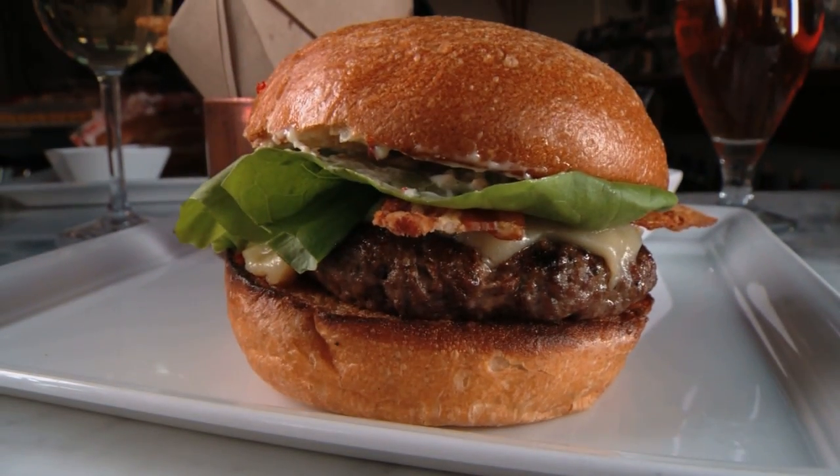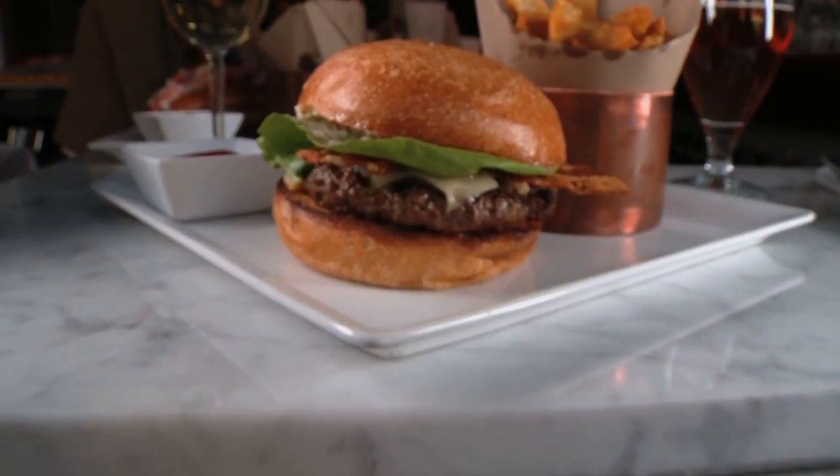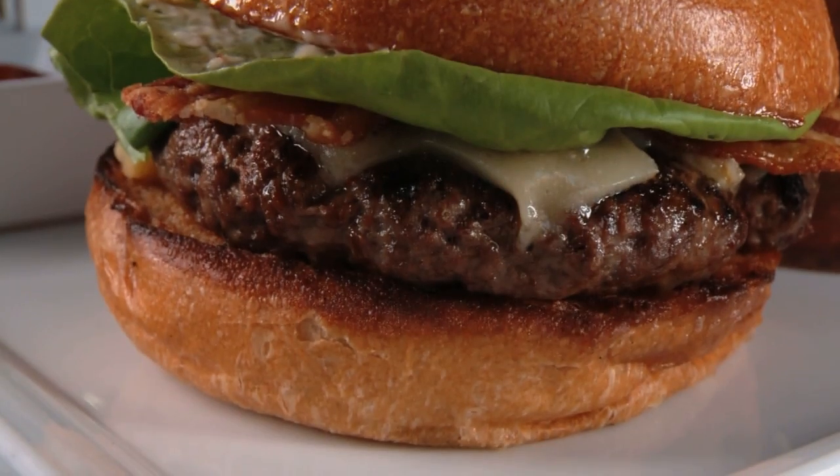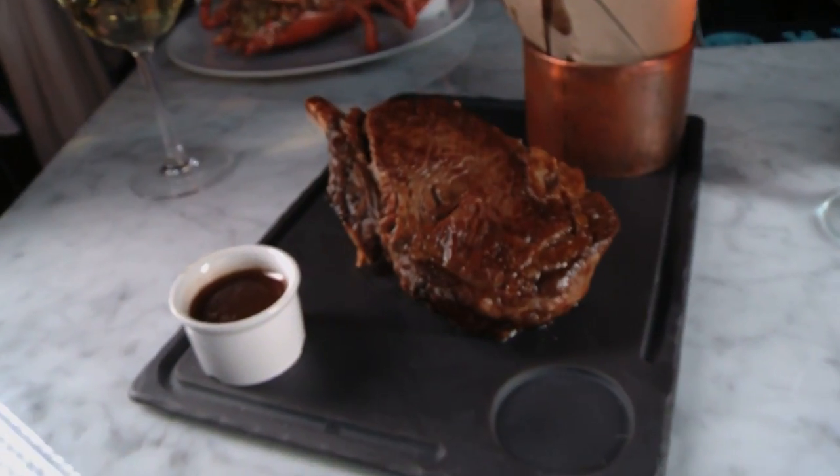That same brioche is also used on Mare's burger. Topped with cheddar, bacon, and a parmesan aioli, the brioche bun is crucial when it comes to soaking up all of that juice.